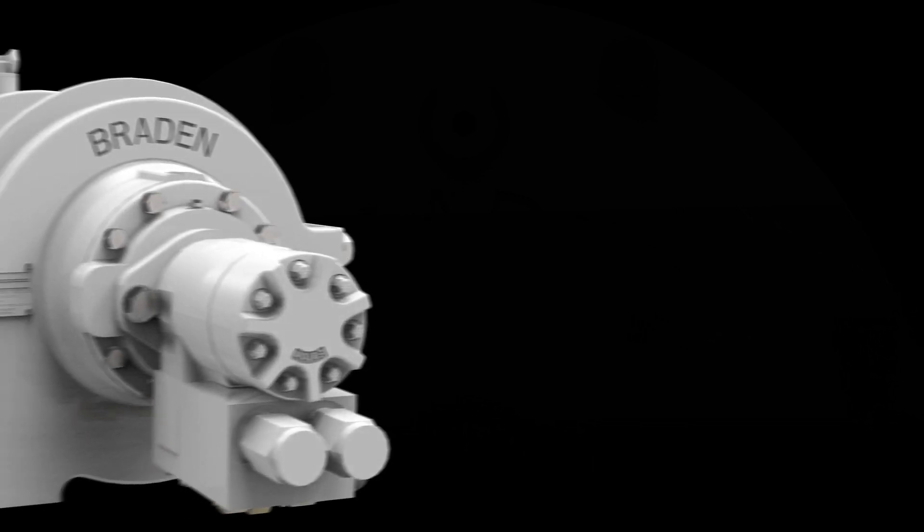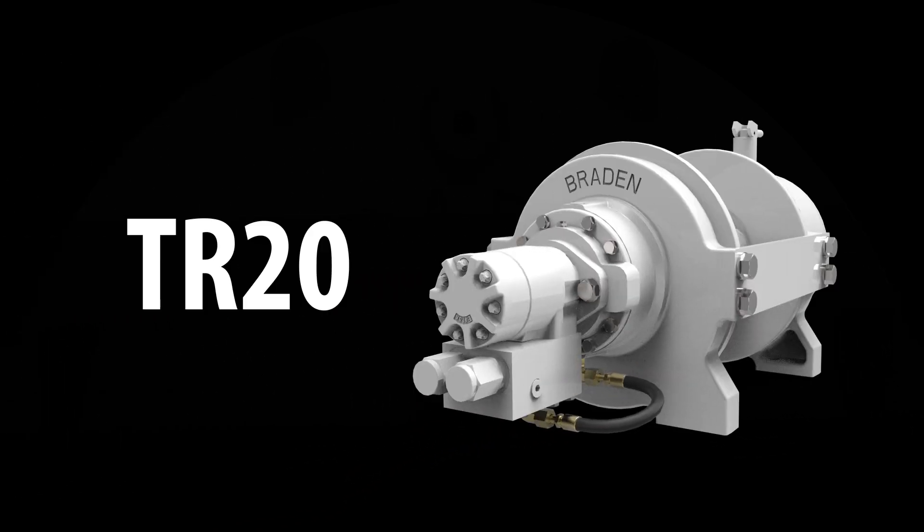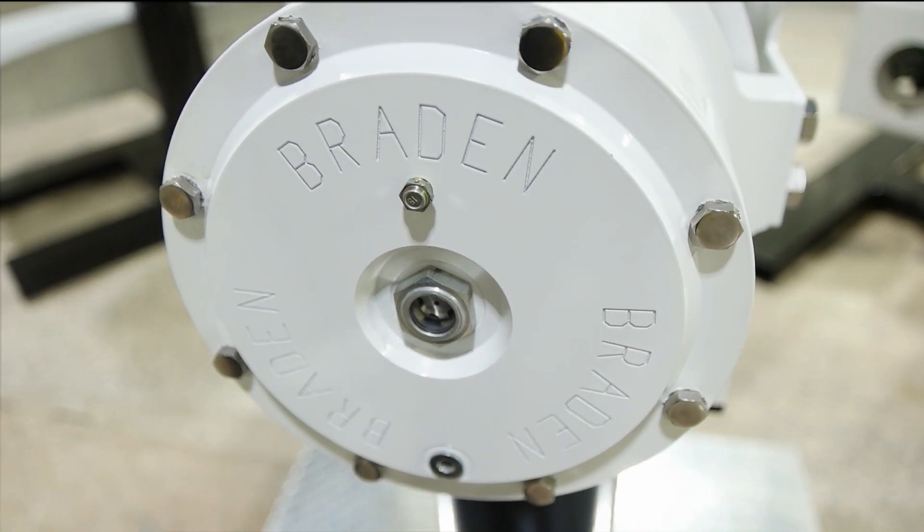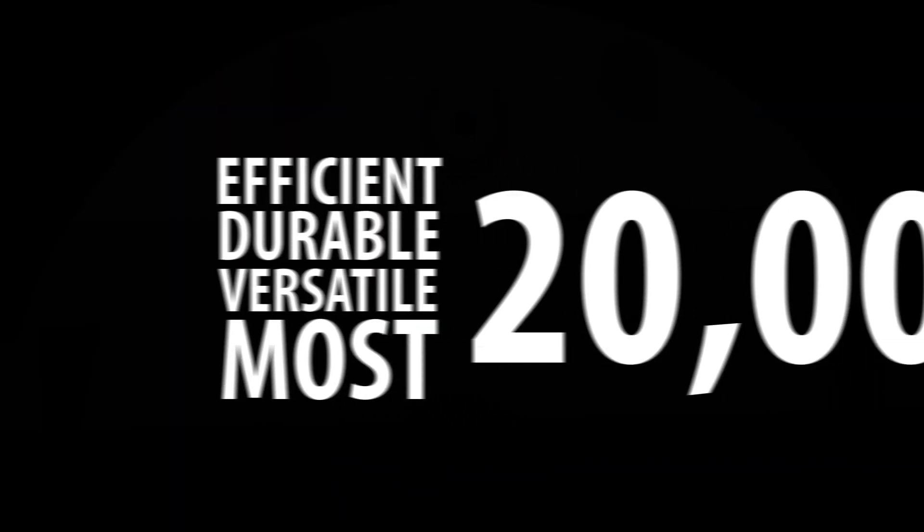Now we're pushing the standard higher with the new Brayden TR20, already hailed as one of the most inclusive recovery winches on the market. The TR20 is engineered as the most versatile, durable and efficient 20,000 pound towing and recovery winch available.